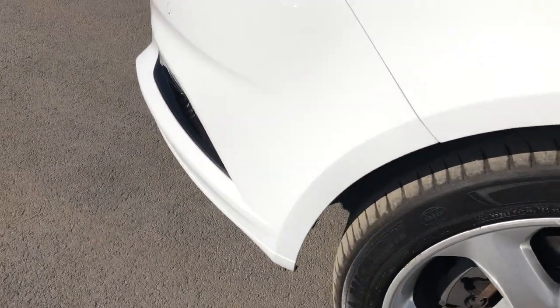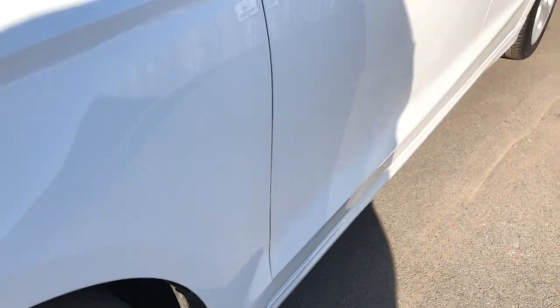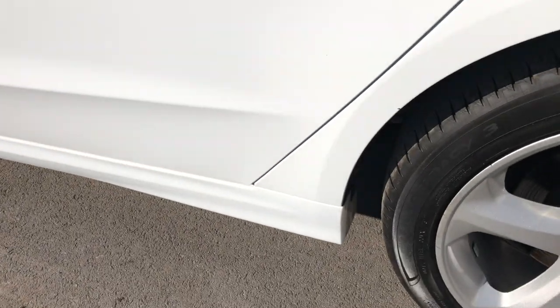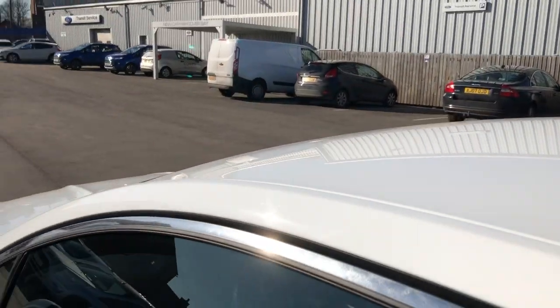Front passenger side wing and wheel arch — looking good. Front passenger door, trying not to take too long. Into the rear door. Rear wing and wheel arch — looking absolutely beautiful. Scan over the top as well — absolutely fine.